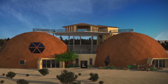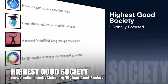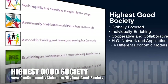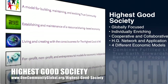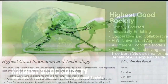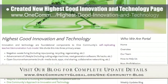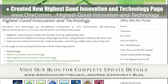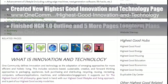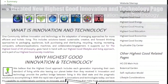One Community's approach to Highest Good Society is globally focused, individually enriching, cooperative and collaborative, includes a Highest Good network and application, four different economic models, and combines fulfilled living and true earth stewardship for the benefit of all people and all life on this planet. This week the core team created a new Highest Good Innovation and Technology page outlining our technology integration strategy — you can see a preview in the background here. We also finished the rest of the open source Highest Good Network software 1.0 outline, plus five and a half pages of long-term planning for the future of this software.